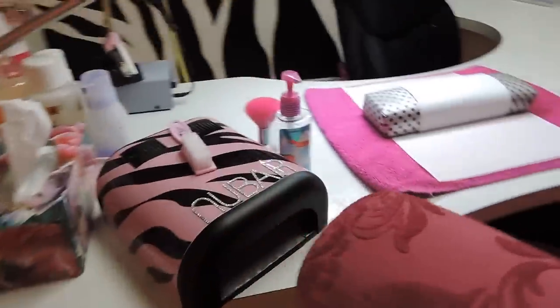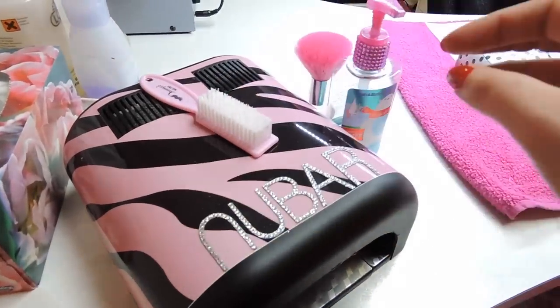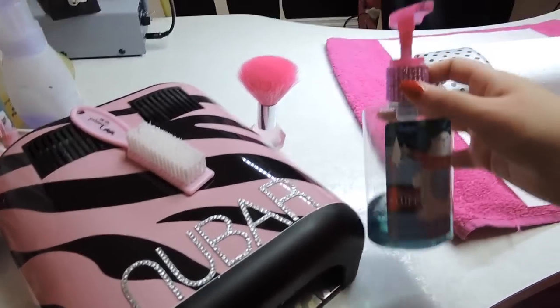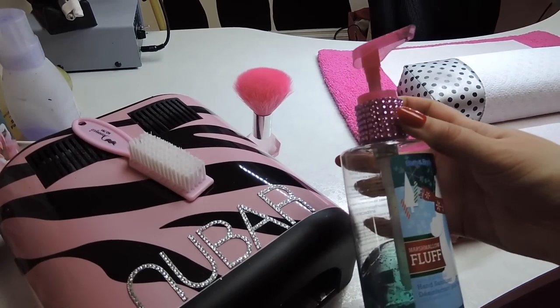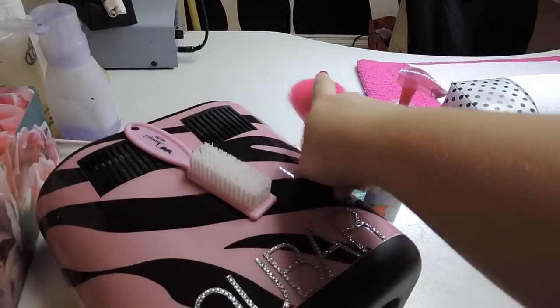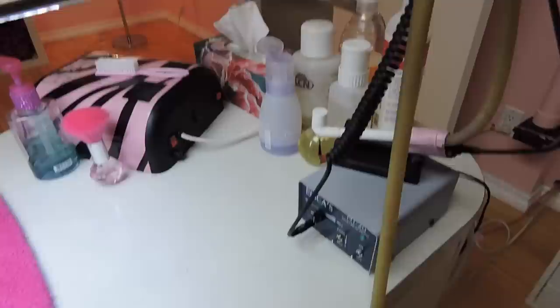Over here I have another one of the new bar lamps, a brush I use to wipe nail dust off my clients, some hand sanitizer from Bath and Body Works, and this little bling top — they were selling these at one point at Bath and Body Works. Just another brush to dust off my clients.